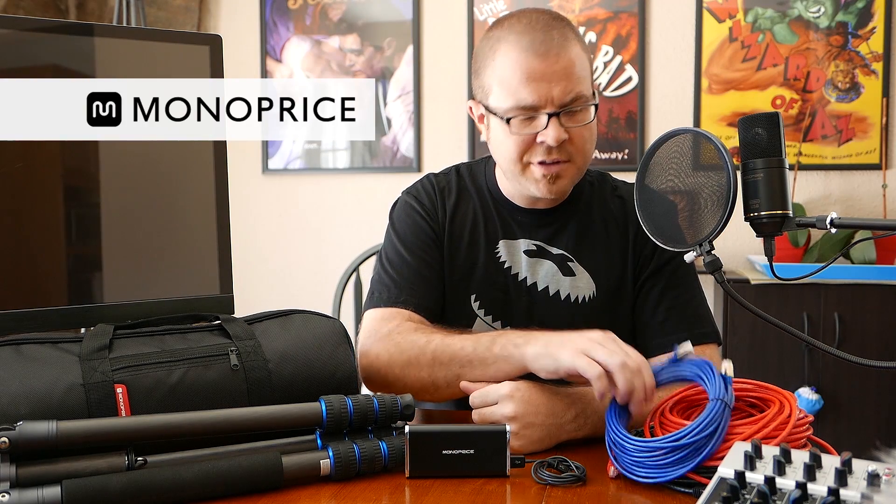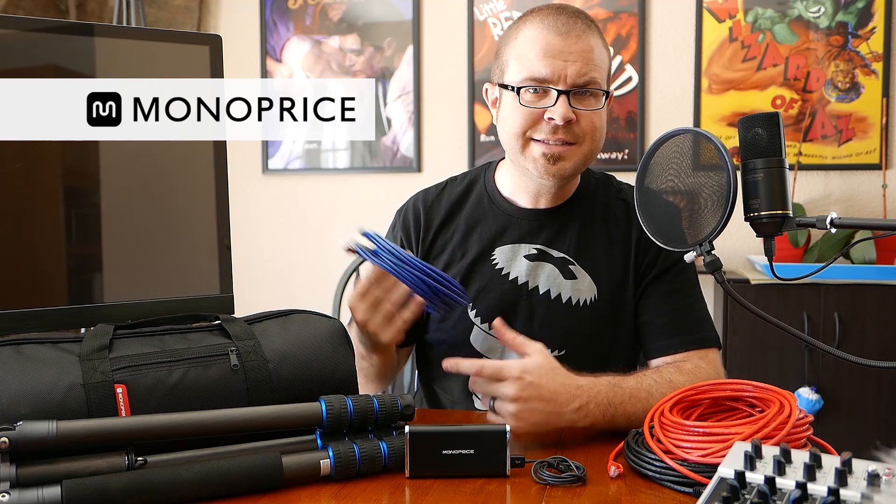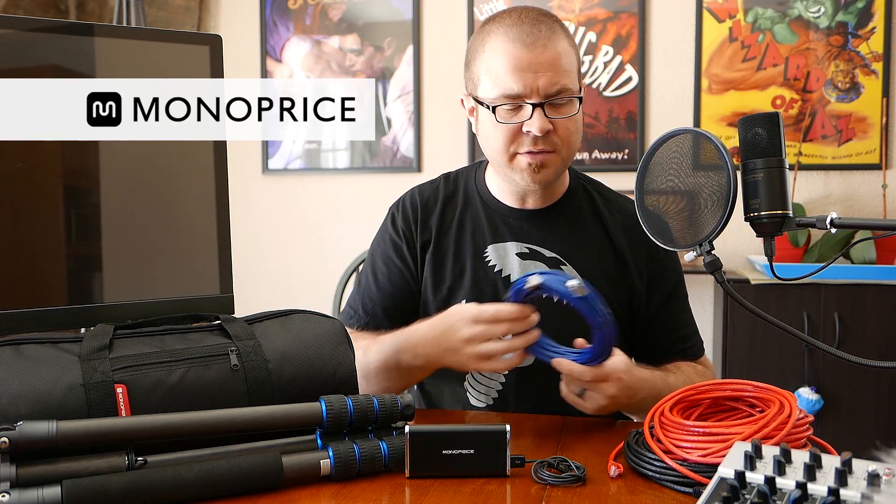Ladies and gentlemen, today's video is brought to you by Monoprice, who you might already know for their extremely well-made, low-priced, and lifetime warranty-backed cables of all varieties. But today I'm going to show you really quickly some of the other products from Monoprice that I use on a regular basis.